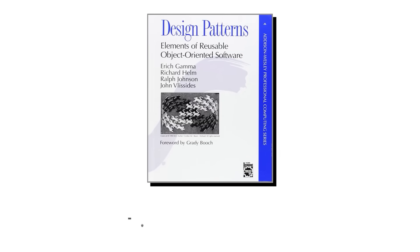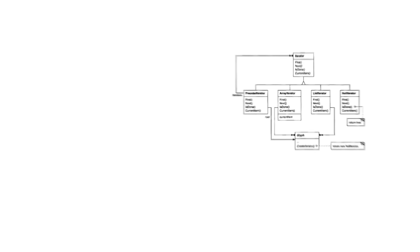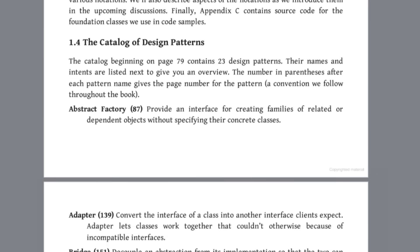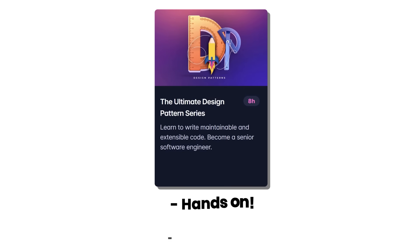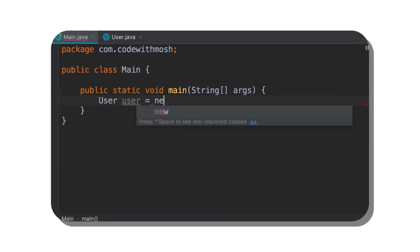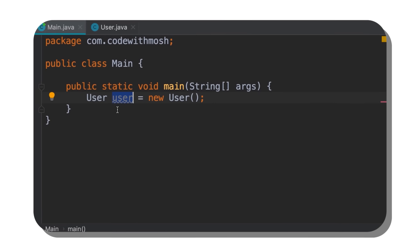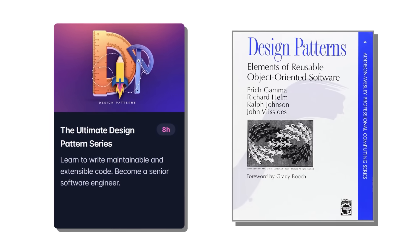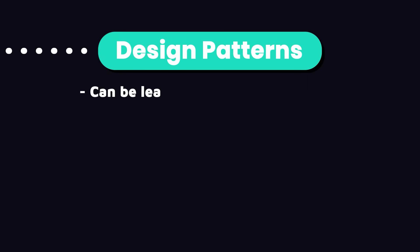This book is pretty old and written in C++, and honestly it's a difficult read because many examples are dry and not quite relevant to modern software. That's why I've created a hands-on and pragmatic course on this topic using Java and modern examples. Whether you take my course or a different resource, if you dedicate a few hours every day, you can have a solid understanding of design patterns in about two months.